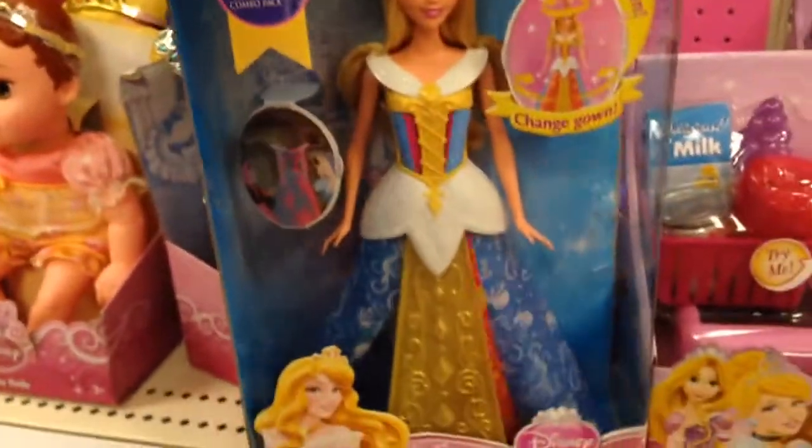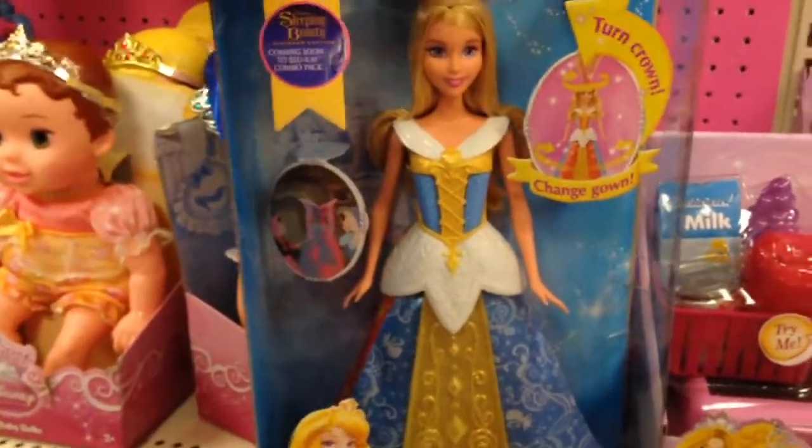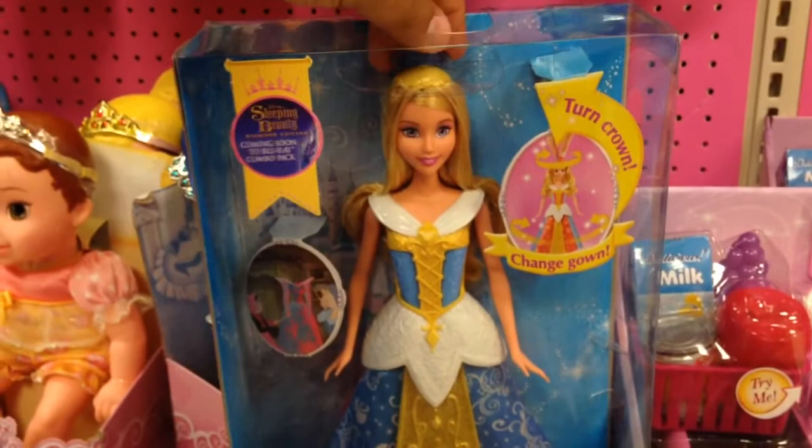Everything about it changes. How cool is that? This is $21, $22 at Target.